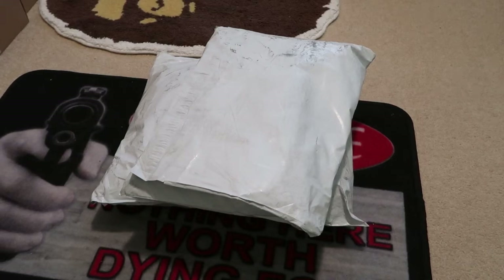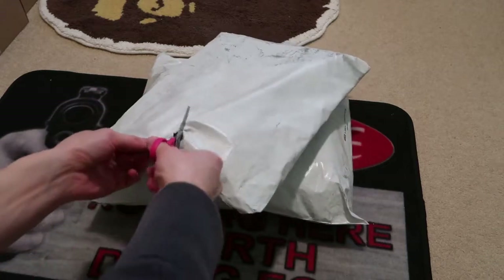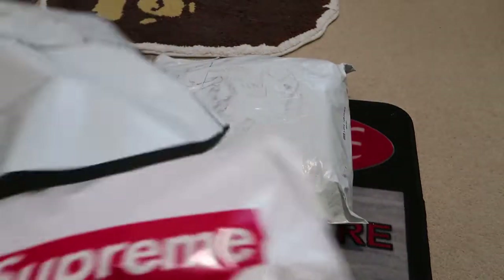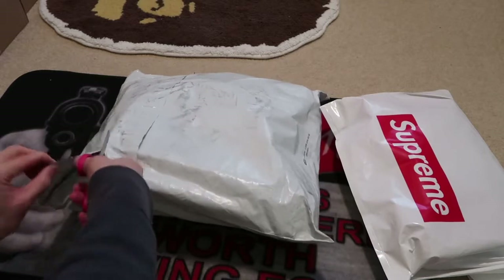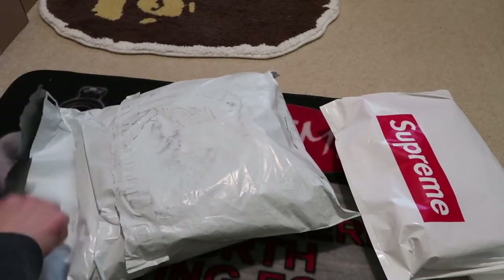Yo, what's good? Got a new pickup from Supreme Week 6. These should be my final packages. Finally got them in, so let's take a look at what I got. These bags are super dirty from the UPS truck. Let's take a look.